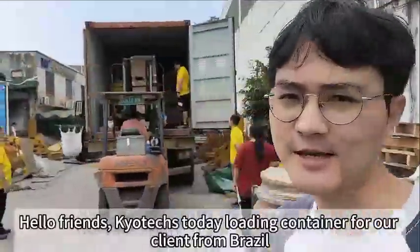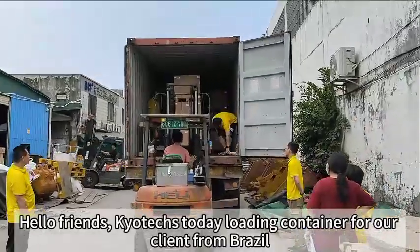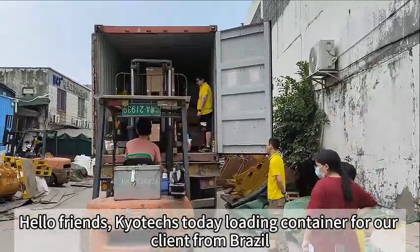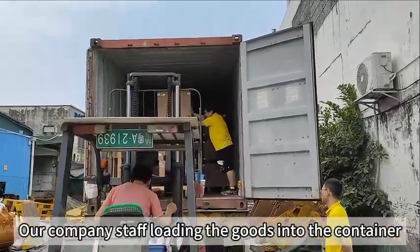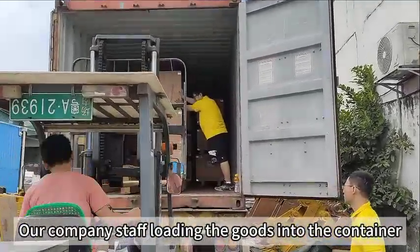Hello friends, PioChat. Today loading a container for our client from Brazil. You can see our company starts loading the goods into the container.